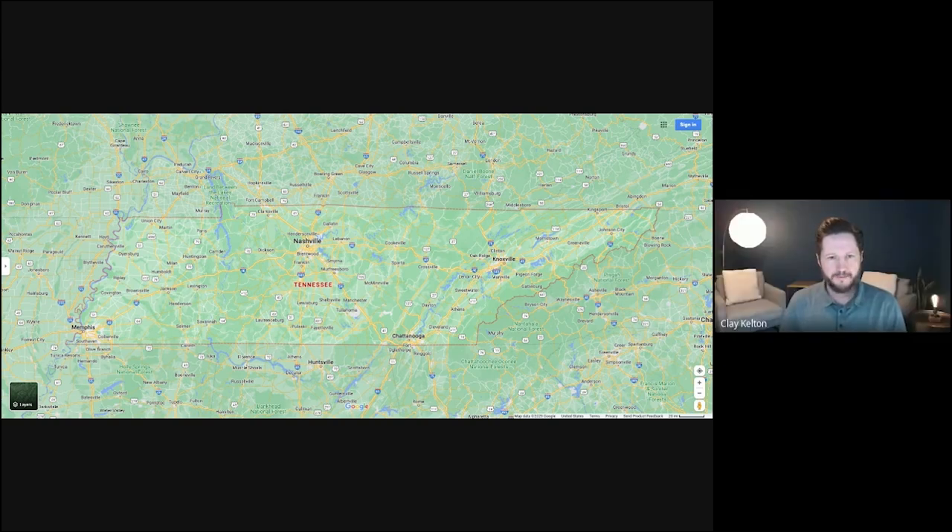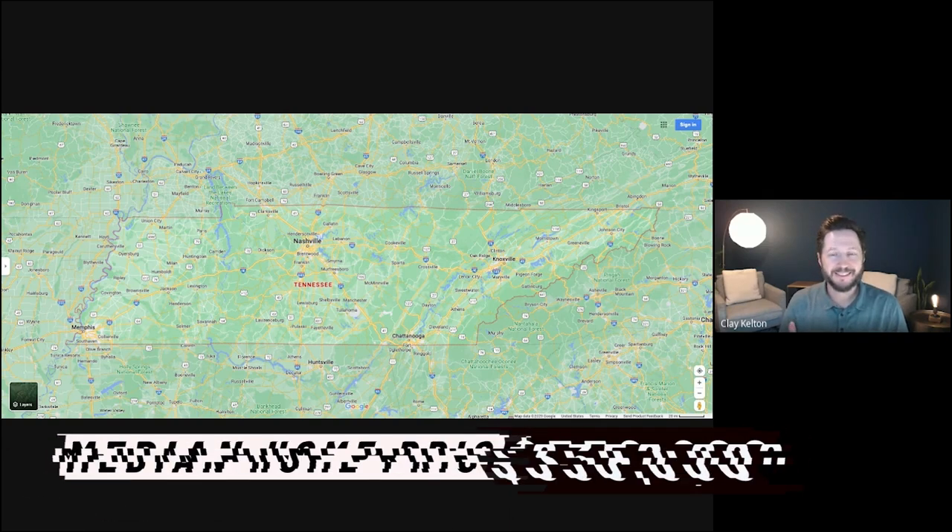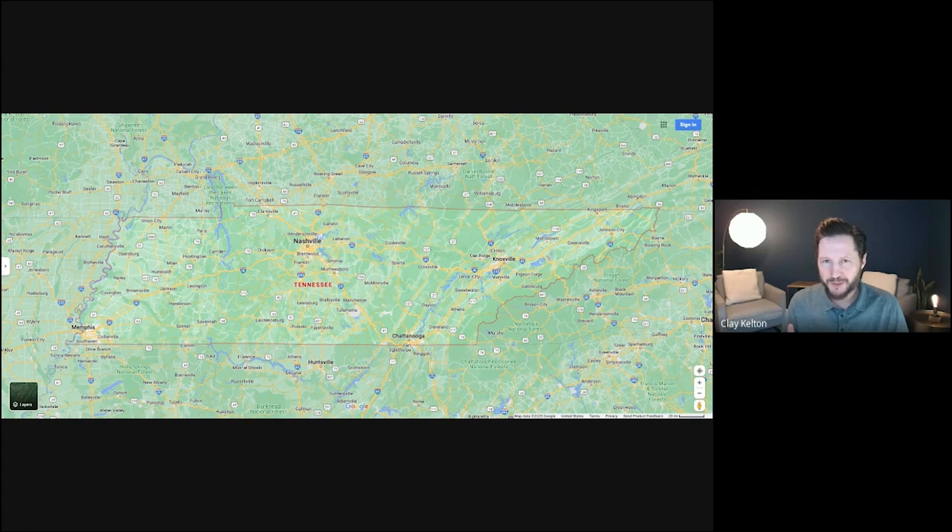You're going to have a median home price of around $350,000 in the greater Nashville area. Depending on the neighborhood, you're not going to be able to find anything close to that. So it all depends on what we're talking about.